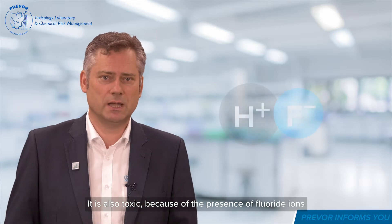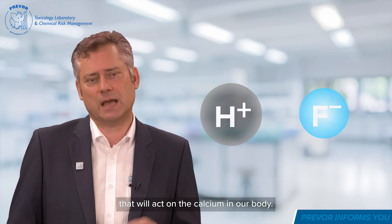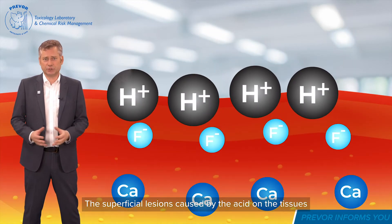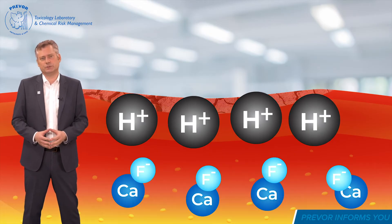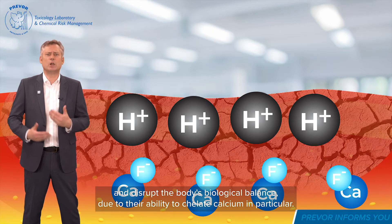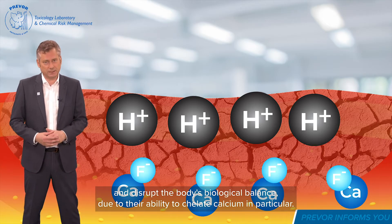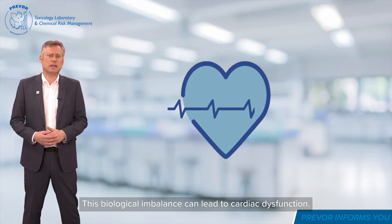It is also toxic because of the presence of fluoride ions that will act on the calcium in our body. The superficial lesions caused by the acid on the tissues allow the fluoride ions to penetrate deep into the tissues. These ions then cause much greater tissue destruction and disrupt the body's biological balance due to their ability to chelate calcium in particular. This biological imbalance can lead to cardiac dysfunction.